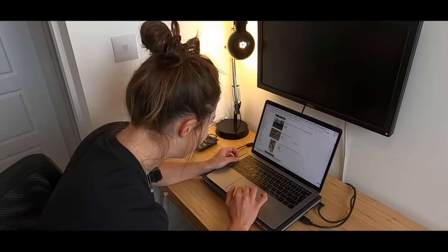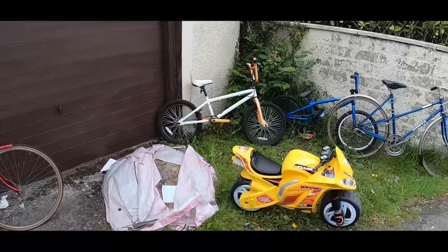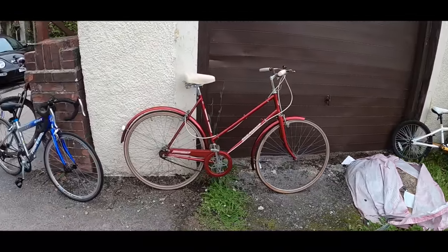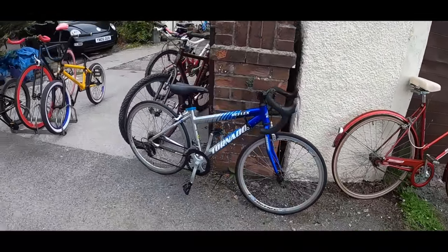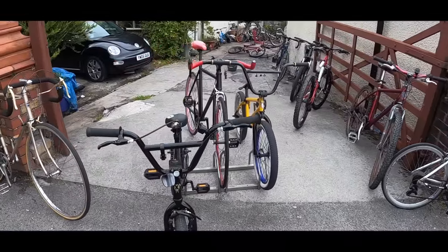The first place I'm going to look to try and find my bike is on eBay, Gumtree, Facebook Marketplace, and places like that, and see what I come across. After not much luck on the internet I was running out of options, but I had a eureka moment. I remembered passing this house that had loads of bikes for sale outside, so I decided to pay a visit.